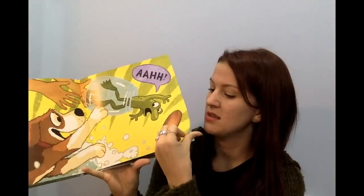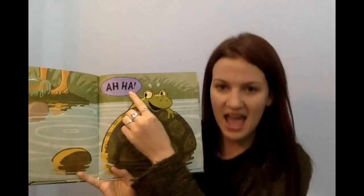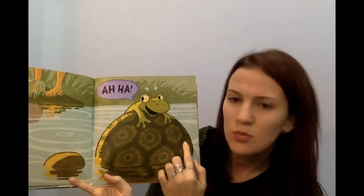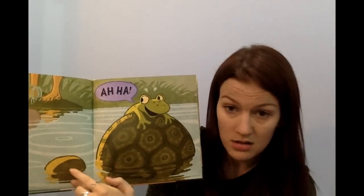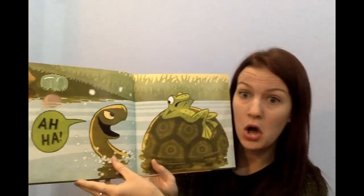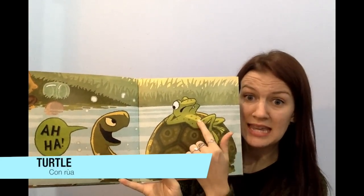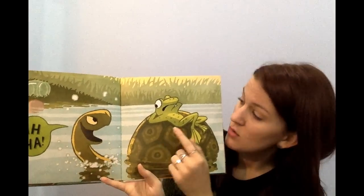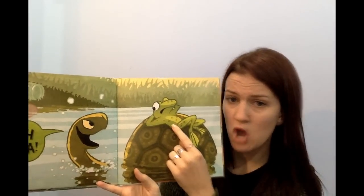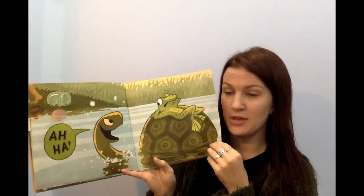Next page. The frog escaped and he said A-HA — like, I'm safe. What do you think this looks like? Is it a rock? No, I don't think either of those are rocks. It's a snapping turtle. He wants to eat the frog. Can you say turtle? The turtle says, Uh-huh — I'm gonna eat you.